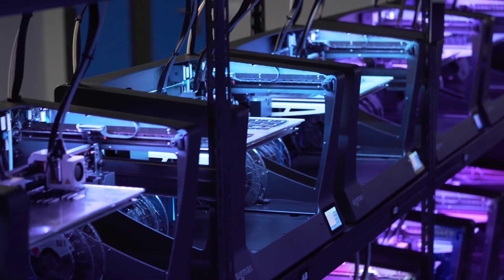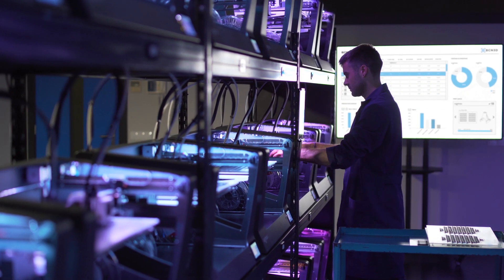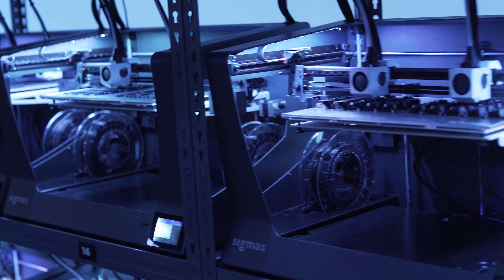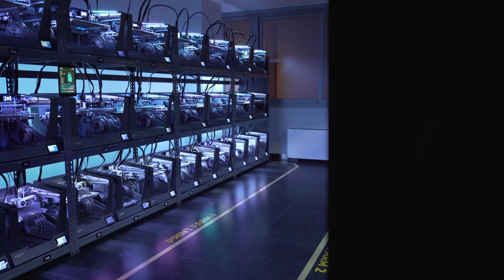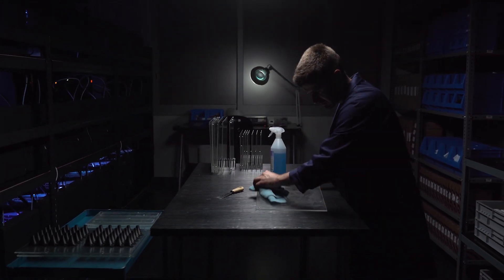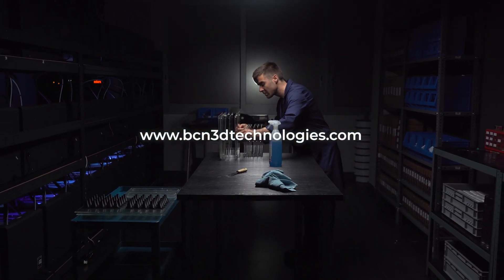Our farm is manufacturing parts 24/7. IDEXX technology has revolutionized our production workflow, duplicating our productivity while maintaining a reasonable hardware investment. Could our 3D printers do the same for you?